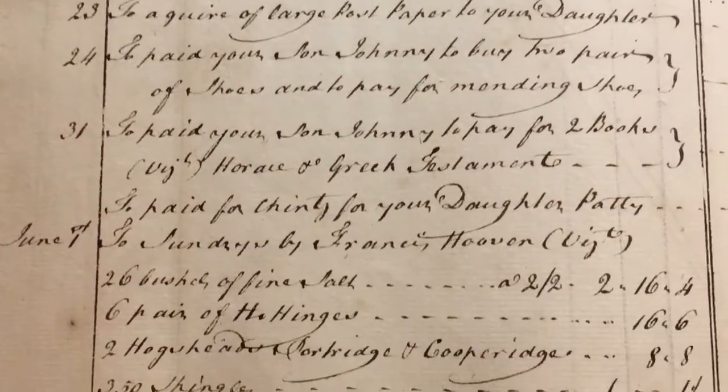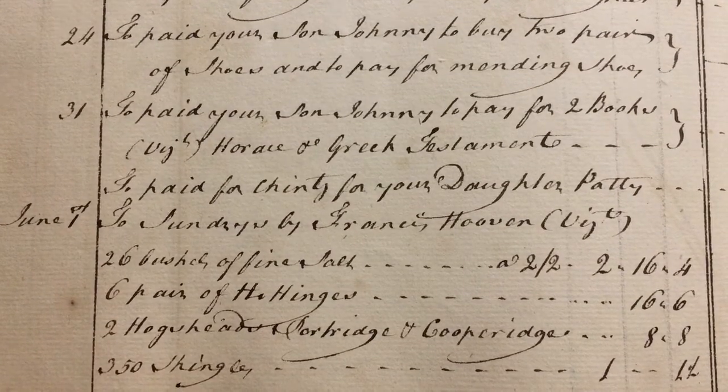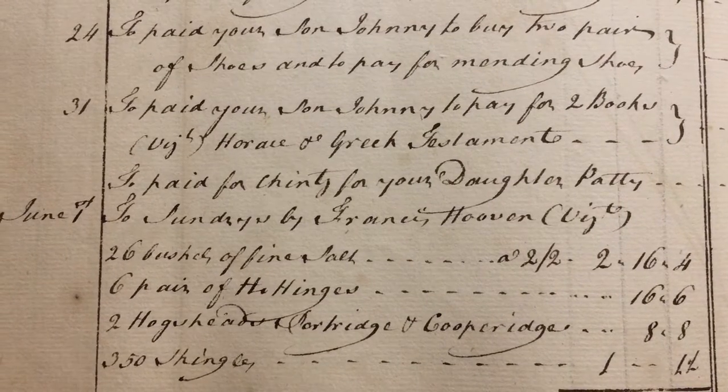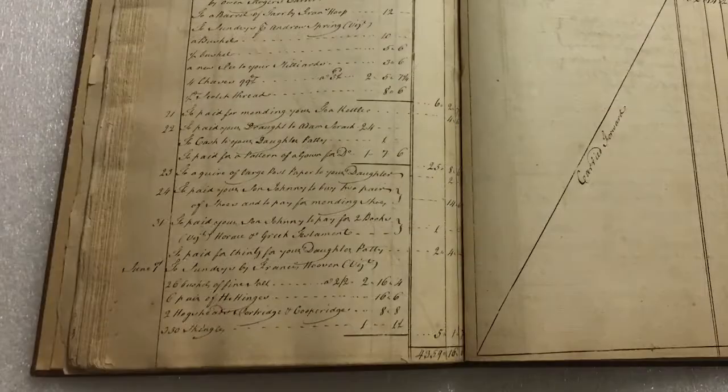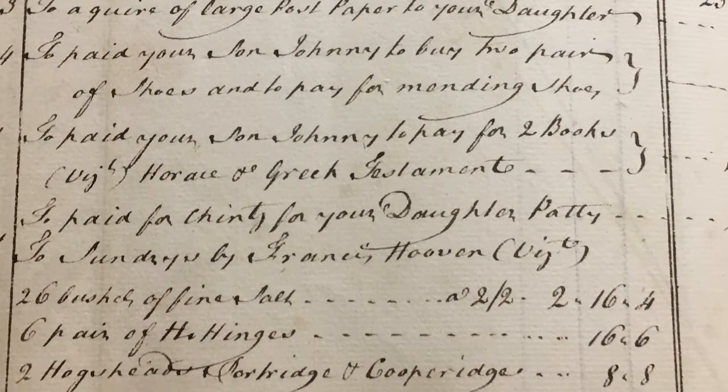But one purchase stands out. On May 31st, exactly two months after her birthday, a payment was made for chintz for Patty. Nine days prior, a gown pattern was purchased for an unnamed daughter. And a few pages later, in July, an unnamed seamstress was paid for having made a gown. These three lines are the only surviving record of an event in Martha's life — something both mundane and unusual. It gives us a clue as to what she may have been doing that summer, and it gives me a look into what she really wore, when she wore it, and how it was made.